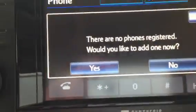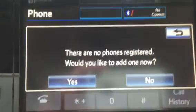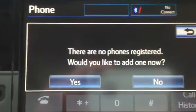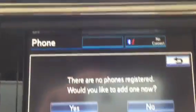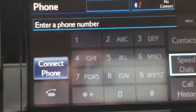And if you look here to go to the phone, it's as simple as touching that. If I would like to register a new phone, the pairing process is very simple — you just hit yes. I'm not going to pair a phone so I'm going to hit no. Connect phone would be very easy there.